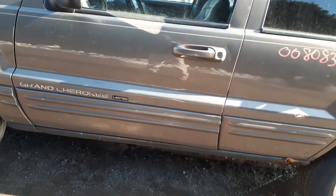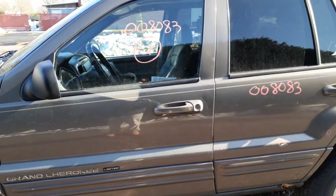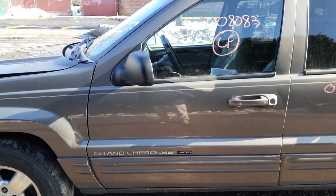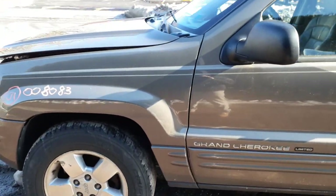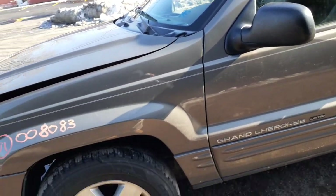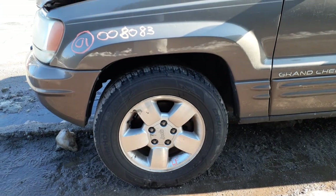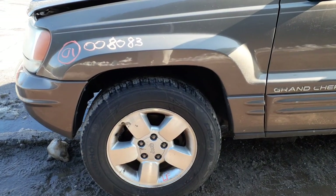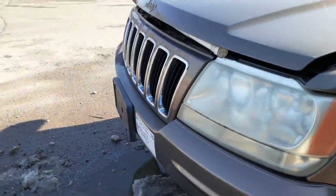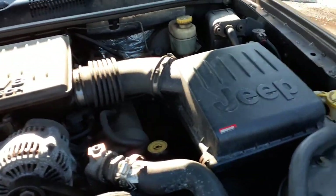Left front door is no good, but you do have a good left front door glass, inside and outside door handles. Left side mirror — black textured, power heated. Here's your left side fender. Windshield is good at the moment. Here's your 17-inch wheel — 17 by 7.5, five-spoke — all of them got the cap. The right rear wheel is peeling.